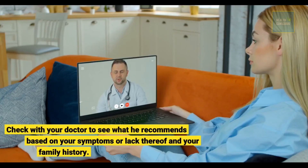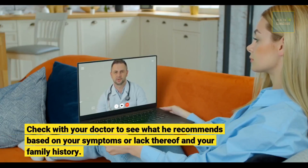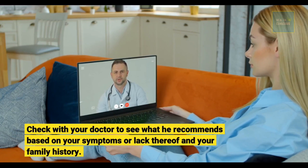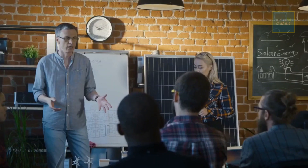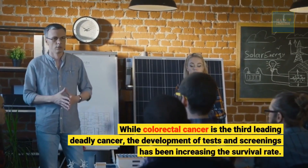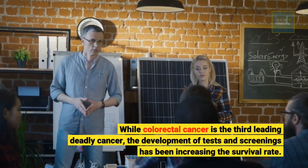Check with your doctor to see what they recommend based on your symptoms or lack thereof and your family history. While colorectal cancer is the third leading deadly cancer, the development of tests and screenings has been increasing the survival rate.